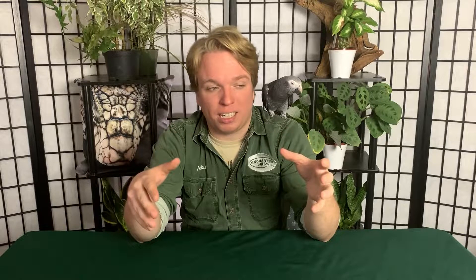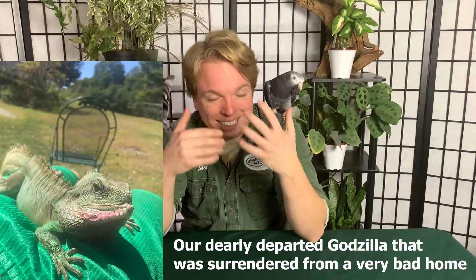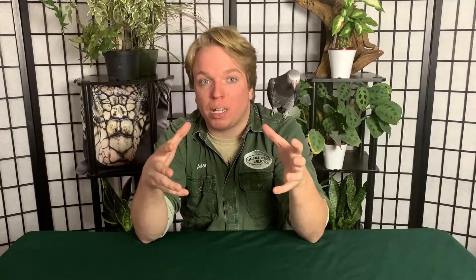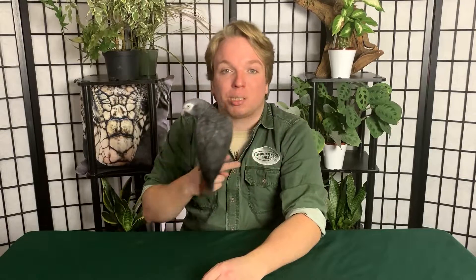Water dragons are not good with handling — they get very stressed very easily. They also get fairly big, three to four feet, and need a very large enclosure: something like four foot by three foot by four or five feet tall minimum. They need a lot of climbing space and a very big water area — like putting a 40-gallon tank in the enclosure or bigger. They go to the bathroom in that water and can get sick fairly easily from dirty water, so you'll need a canister filter, which is expensive to own and run.